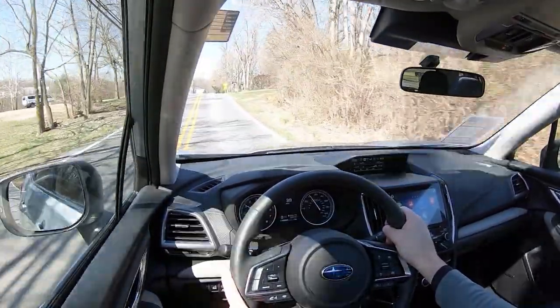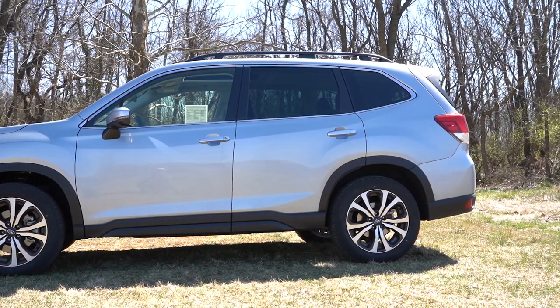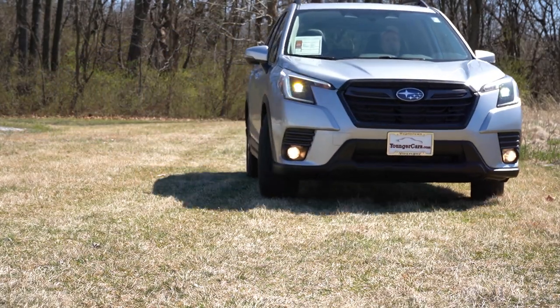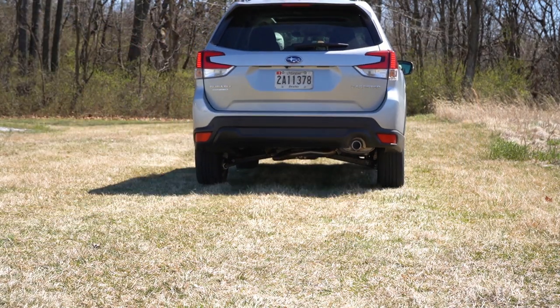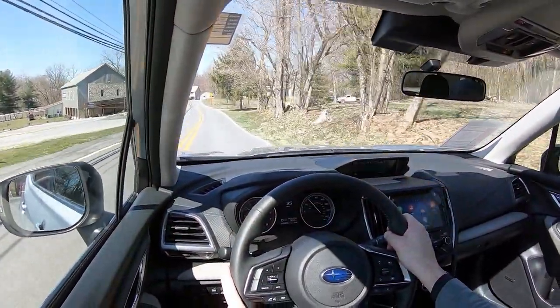Touching on suspension and handling: up front you get an independent strut-type suspension, and in the back independent double wishbone rear suspension, with front and rear stabilizer bars. The ride quality has been perfectly fine on my short test drive — absorbing road imperfections quite nicely. As for steering feel, it does lean a little on the looser side, but that's to be expected with an SUV like the Forester — it's not a sports car after all.